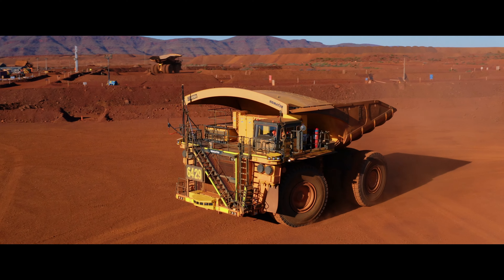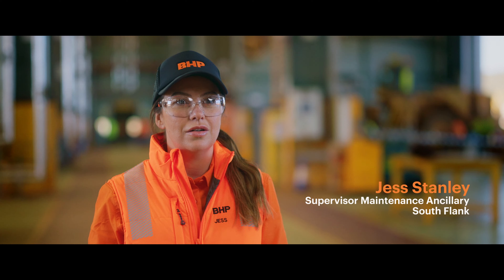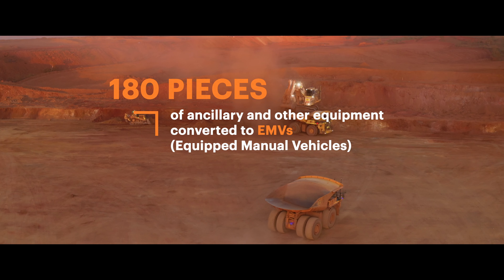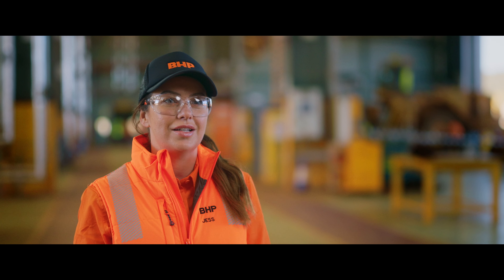That would be working on the calibration pad and turning it from manual to auto. We've got around 70 ancillary SME lined up to come through here. I look after the installs on all our ancillary equipment — the EMV install kits that allow our machines to interact safely with the autonomous haulage trucks in the AOZ operating zone.